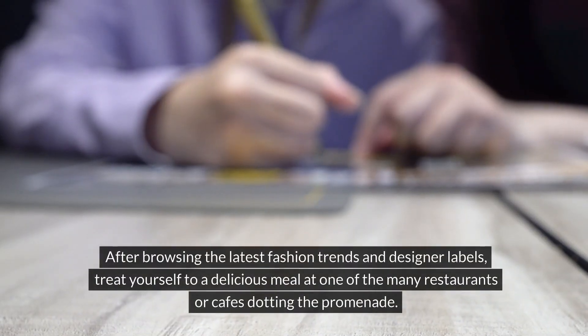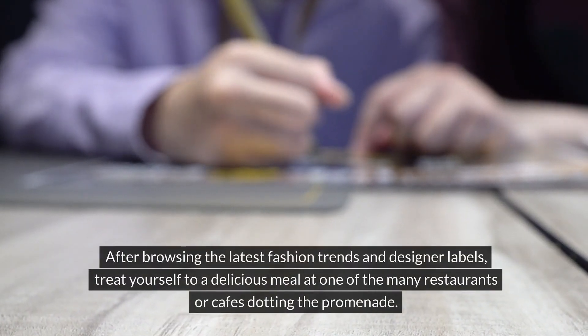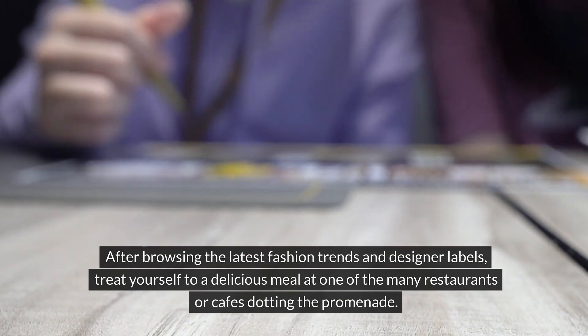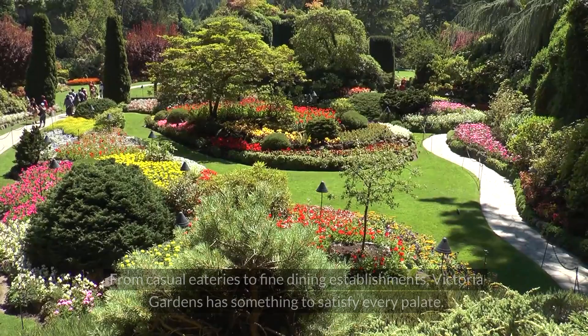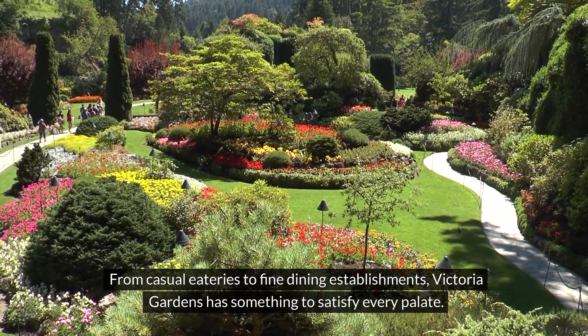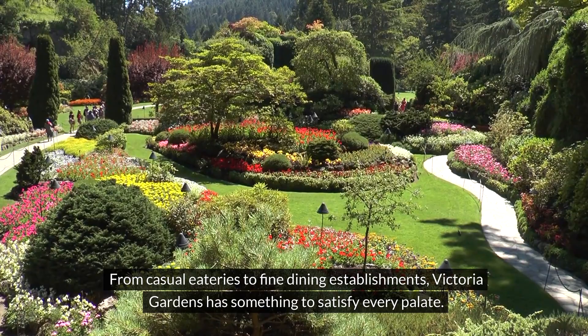After browsing the latest fashion trends and designer labels, treat yourself to a delicious meal at one of the many restaurants or cafes dotting the promenade. From casual eateries to fine dining establishments, Victoria Gardens has something to satisfy every palate.